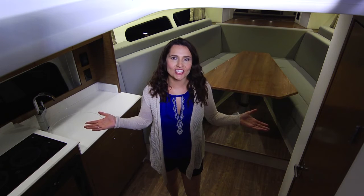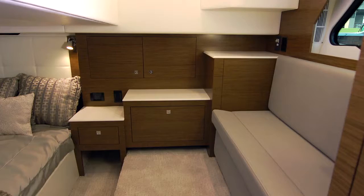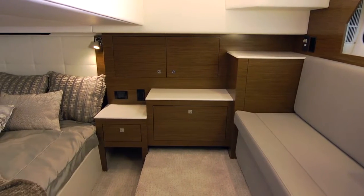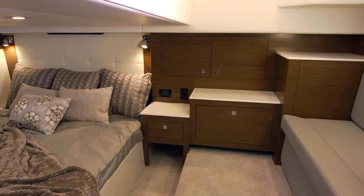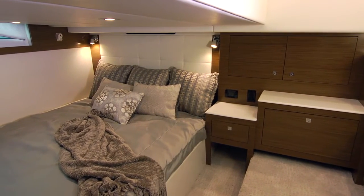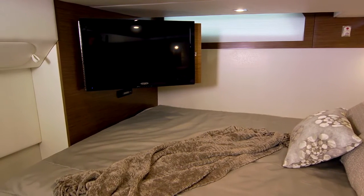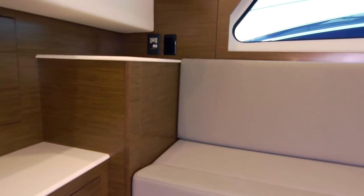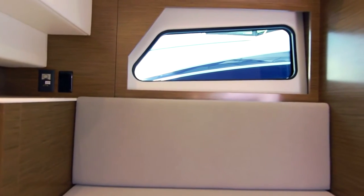Below decks, the salon provides ample accommodations for six, and the full beam master stateroom is unique and luxurious. Positioned midship to maximize space, you can actually stand up — no other boat in its class has this feature. The master boasts a queen-size berth and large opening windows for the portside lounge. It feels open and very nice.